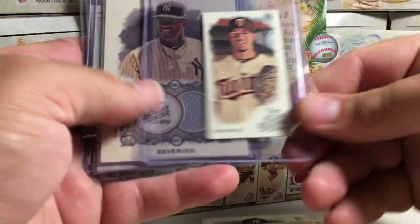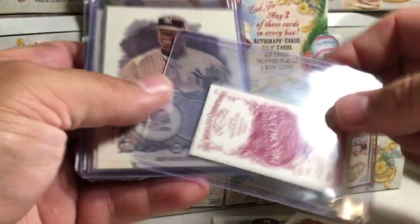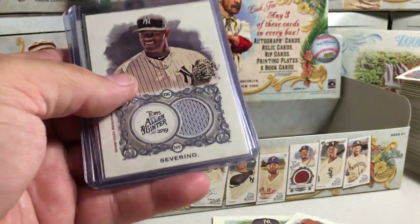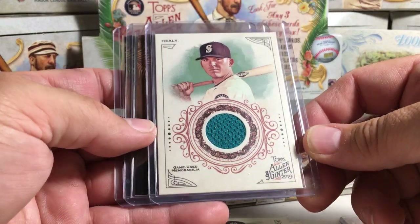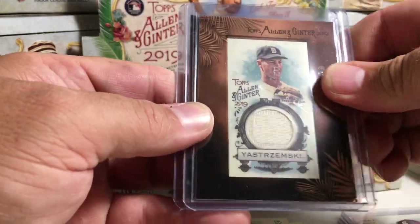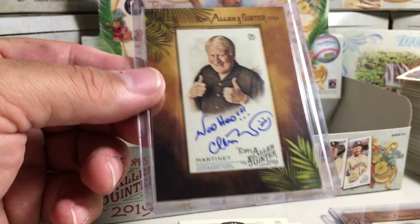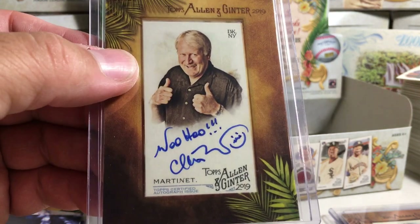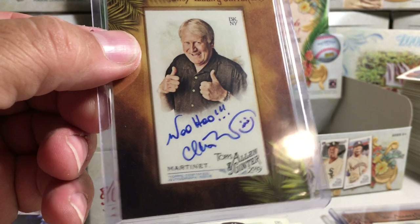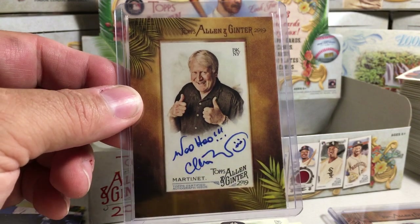This was a really good box. We got the Brooklyn back Jose Barrios hand-numbered 4 out of 25 mini. We got a Luis Severino game-used jersey, a Ryan Healy game-used jersey, a Carl Yastrzemski old school and kind of dirty game-used jersey or pants. And this is sick — Charles Martinet, who I believe does the voice of Mario in all the Nintendo games — 'Woohoo' inscribed with a little Mario face. Very sweet. Stay tuned for more videos. I'm going to do a recap video of the hits we got out of this case too.